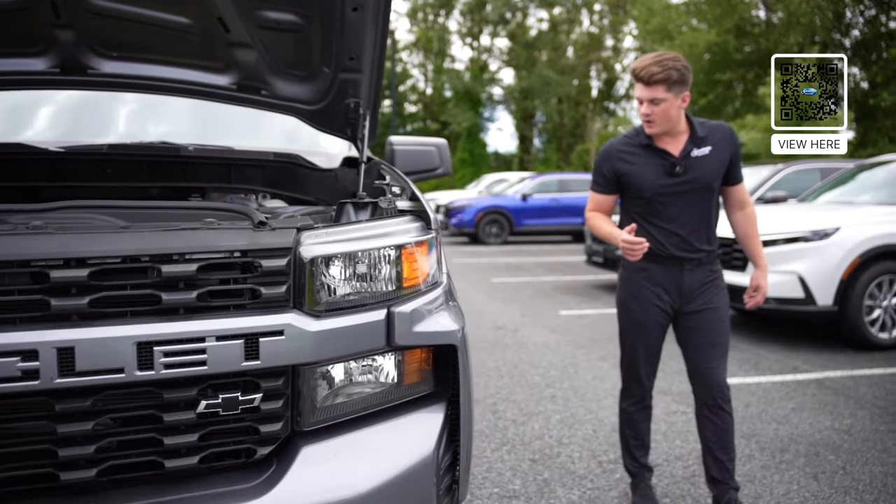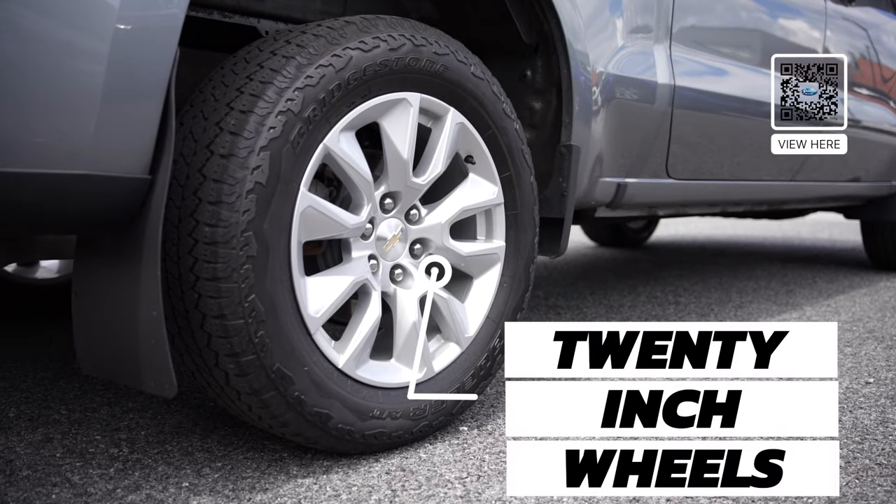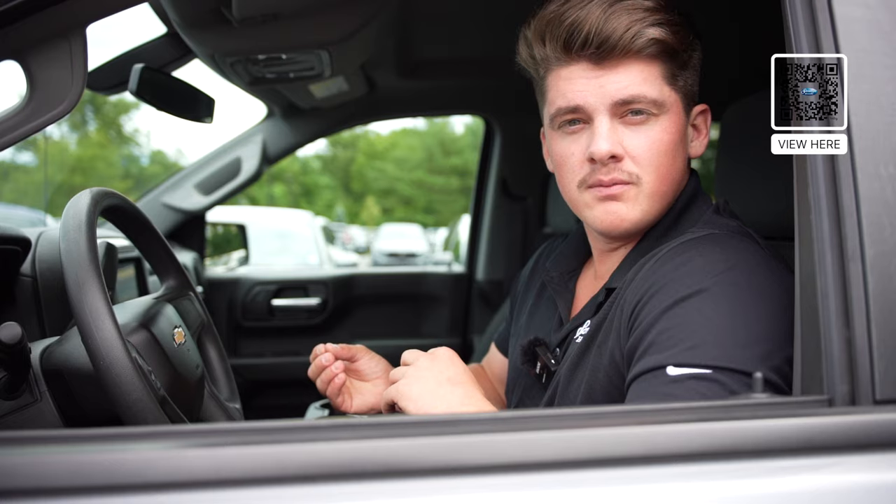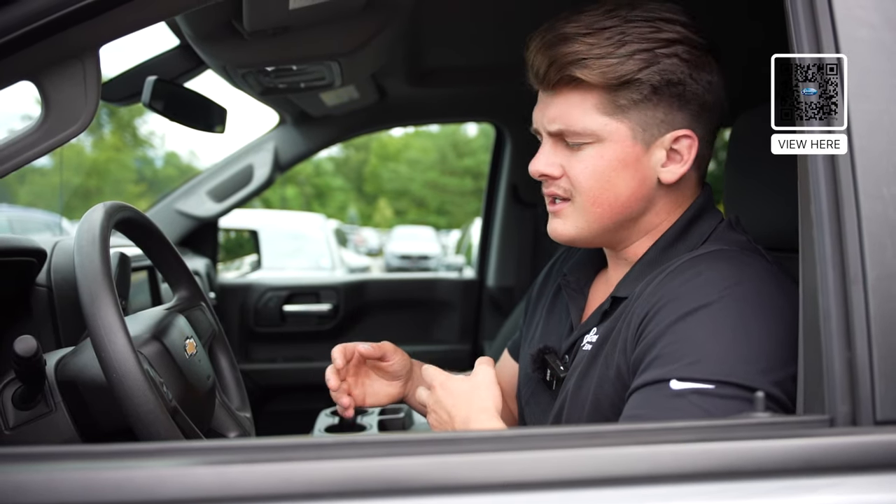As you come around to the side here, you do come with 20-inch rims on the truck. This truck also comes equipped with two different powertrain options — two-wheel drive and four-wheel drive for all your outdoor needs.